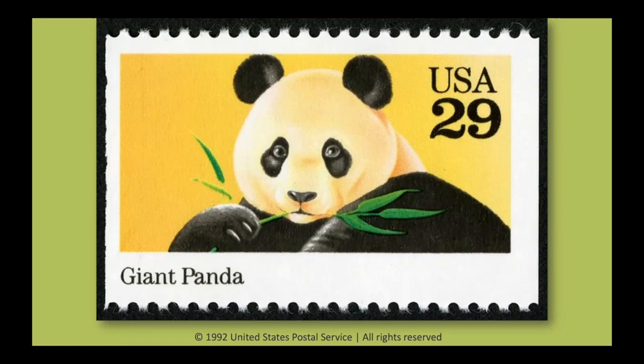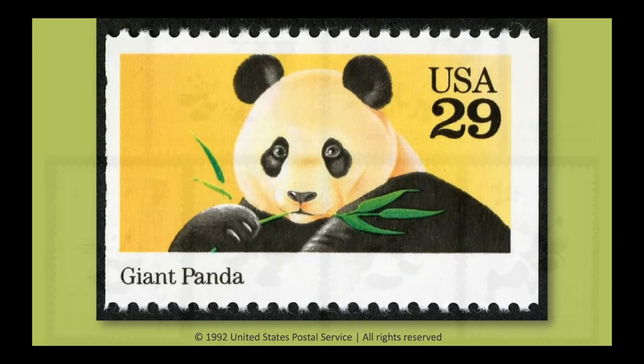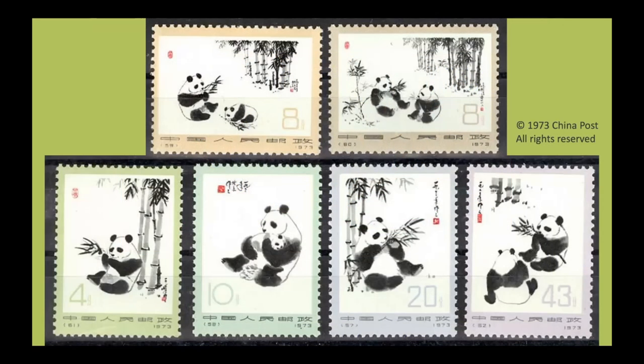We're so glad giant pandas are no longer endangered, and maybe having their images on stamps has helped with that. Pandas are very popular in the United States, and in 1992 — 20 years after giant pandas first arrived at the National Zoo — the United States Postal Service dedicated a stamp to them. When you look at the details of this stamp, do you notice any of the characteristics that all pandas share? I see several, including the black and white markings, the claws, and the short ears. I also notice the panda is eating bamboo.